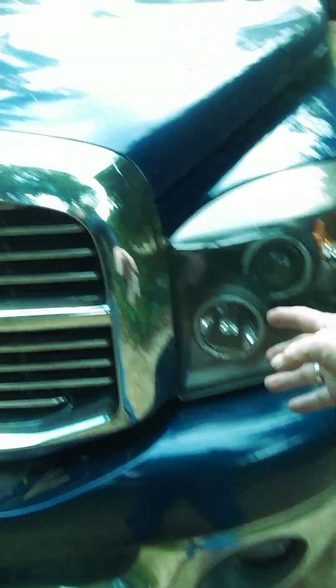But in the process of putting in the transmission, the lines, and a cooler exchanger, he somehow caused the lights on this side of the truck — both lights, high and low beam — to stop working when I got it back. That was a problem, because I need lights.